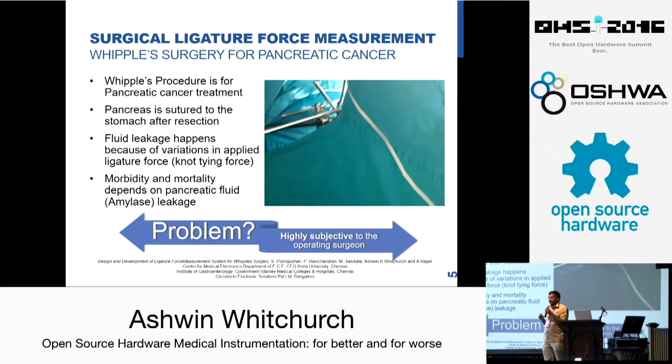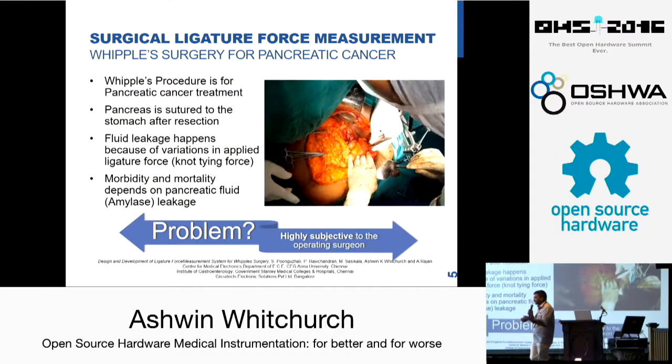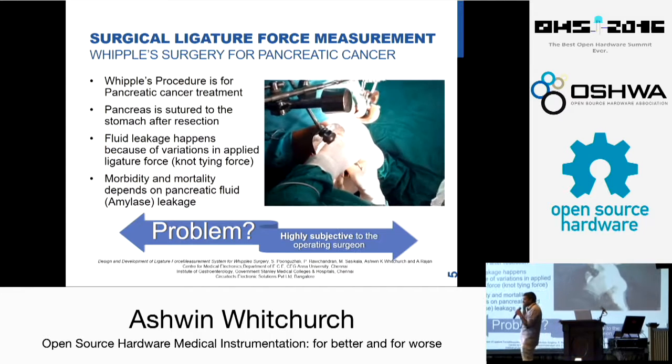We have been lucky to have partnered with Dr. Ravi Chandran from Stanley Medical College in Madras, India, who is one of the doctors who is an expert on Whipple's procedure. The problem is, as I told you, fluid leakage happens due to a lot of reasons, but one of the main reasons is that the knot is not tied properly. It is called the ligature force. You can see two surgeons — one is putting his hand on the pancreas and another is pulling the thread out.